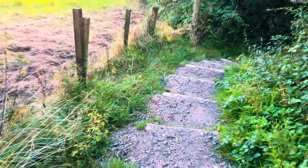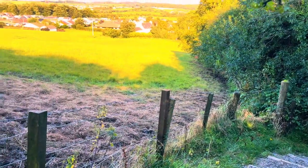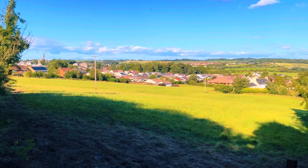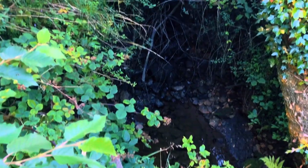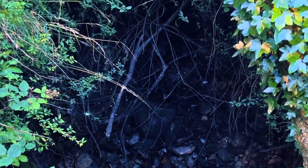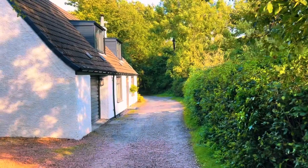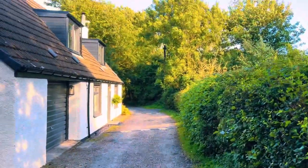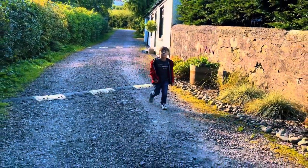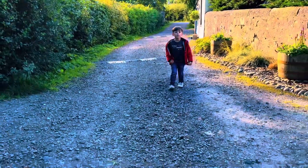The paths can be muddy at times and there are several sets of stairs. Although the walk is less than 1.5 miles in length, we spent a good two hours exploring and enjoying all the glen had to offer.